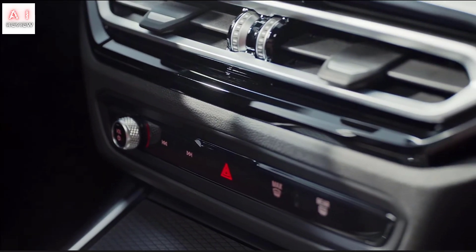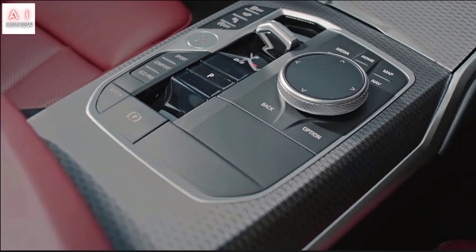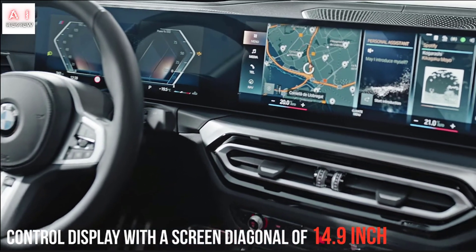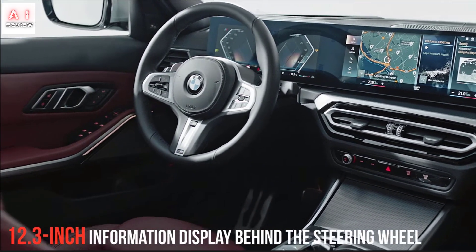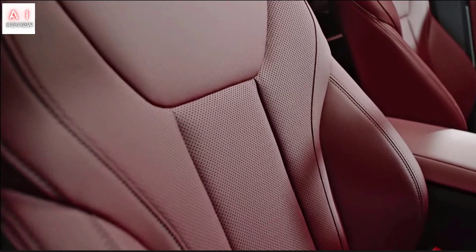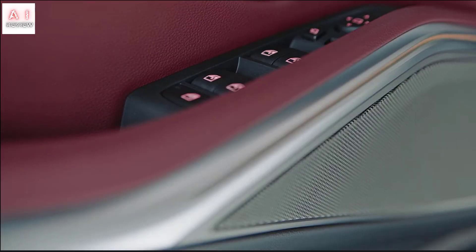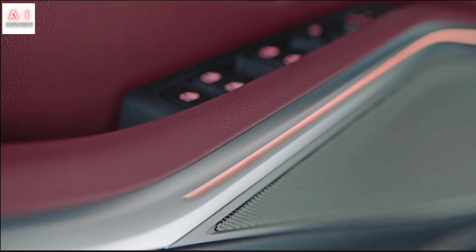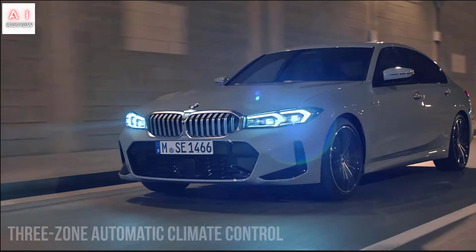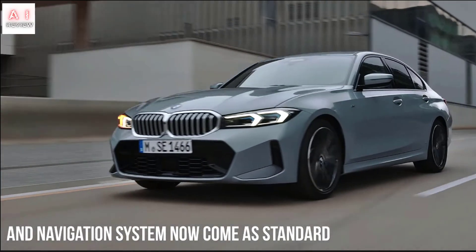The current BMW 3 Series still has a very modern air, and it is no wonder that the styling centre has decided to work on the bodywork in a measured way. The interventions are noticeable above all at the front. The LED headlights become thinner and adopt new-style daytime running lights, with optional adaptive LEDs featuring blue details. Even the bumper strip is renewed with a more geometric design. Importantly, the double kidney retains its usual dimensions, without enlarging as it did on other models.